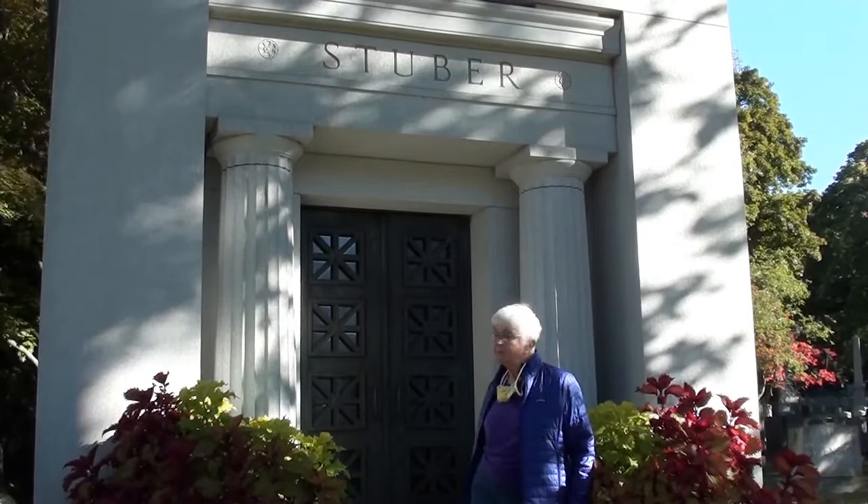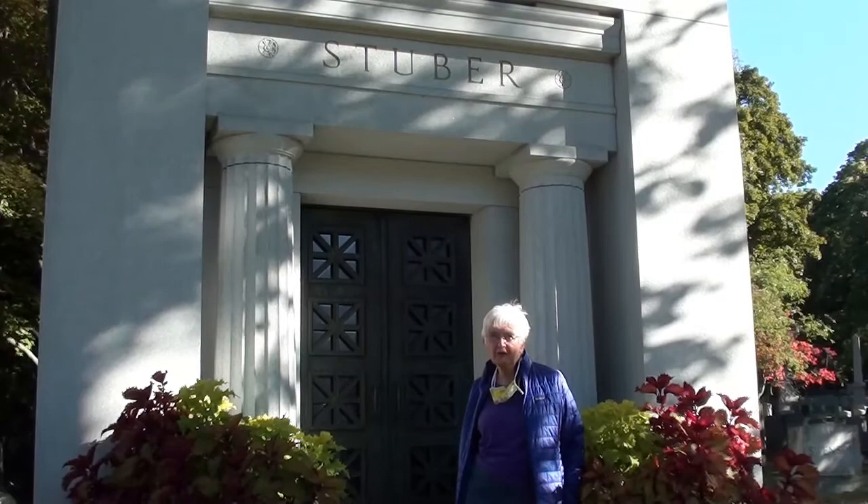We're here in Mount Hope Cemetery in Rochester, New York. This is the mausoleum of William Stuber, who made great contributions to traditional photography.